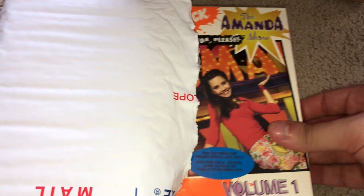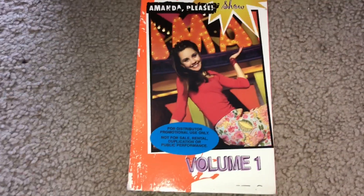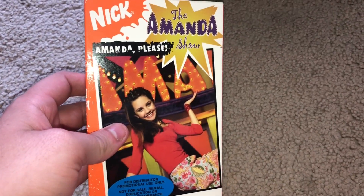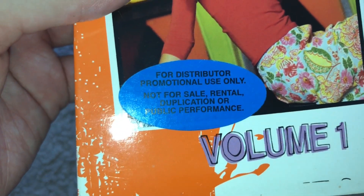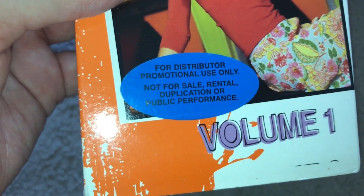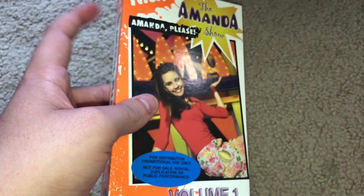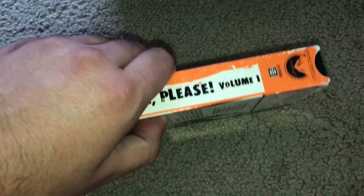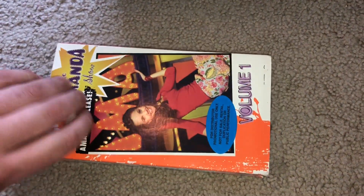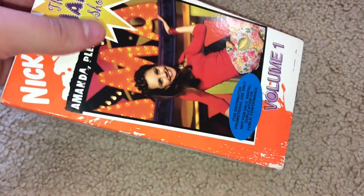Alright guys, so I have it opened. I'm going to flip it to the other side because that's the side where it's correct. The first item here — we got The Amanda Show: Amanda Please, Volume One, for distributor promotional use only, not for sale, rental, duplication, or public performance. This right here was one that was never released to the public.